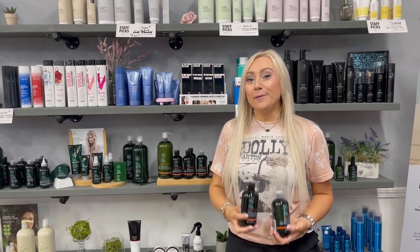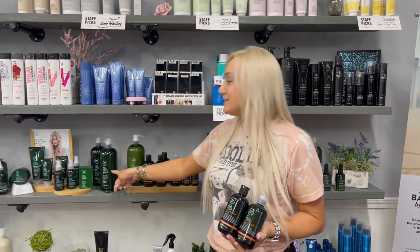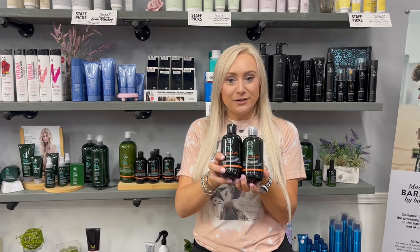Hey! I wanted to talk to y'all today about our Tea Tree Special Color. Our Tea Tree Special Color came out because our number one best-selling SKU in JPMS is our Tea Tree Special Original, but this one isn't color-friendly. So thus came Tea Tree Special Color.